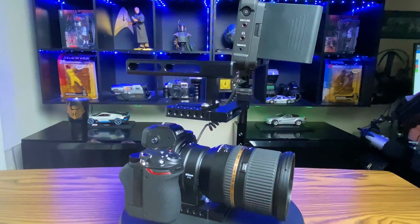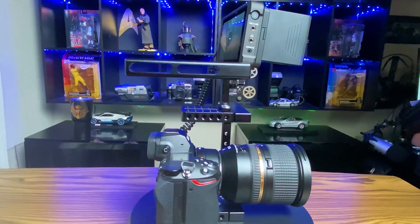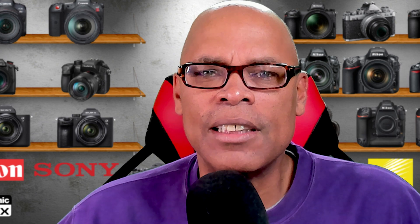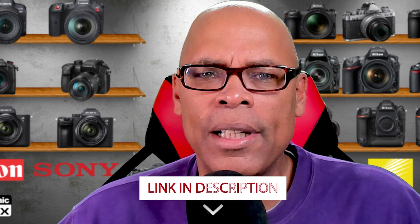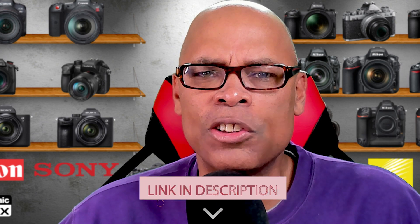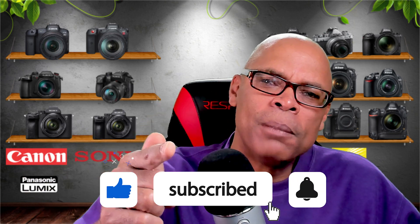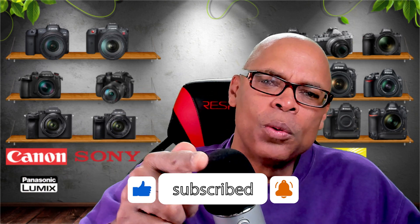Most users of these codecs use an external recorder like the Atmos Ninja 5 or the Blackmagic recorder. For all others that want more information about ProRes, the link is in the description. Please subscribe and hit that bell and watch my other videos. Thank you for watching.